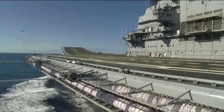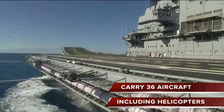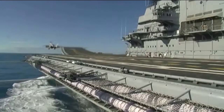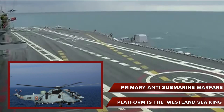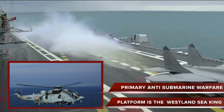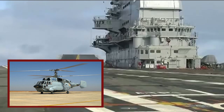It has been designed as a STOBAR carrier capable of operating both conventional fixed-wing aircraft and helicopters, with up to 36 aircraft capable of being accommodated. Its primary aircraft type is the Mikoyan MiG-29K, a navalized version of the Mikoyan MiG-29M. The primary anti-submarine warfare platform is the Westland Sea King, which can neutralize submarines using depth charges and torpedoes. Airborne early warning warfare is undertaken by the Kamov Ka-31.